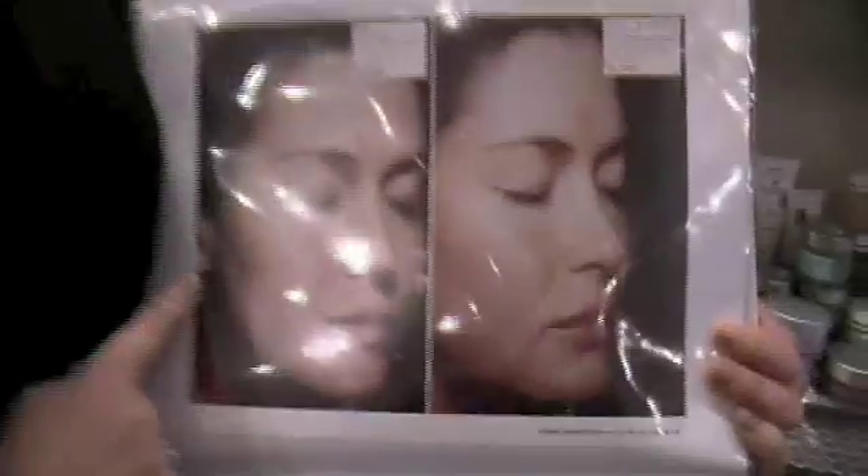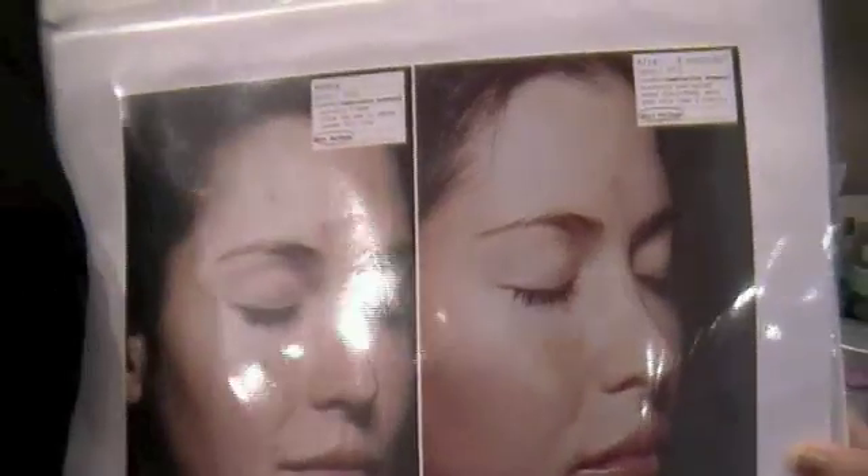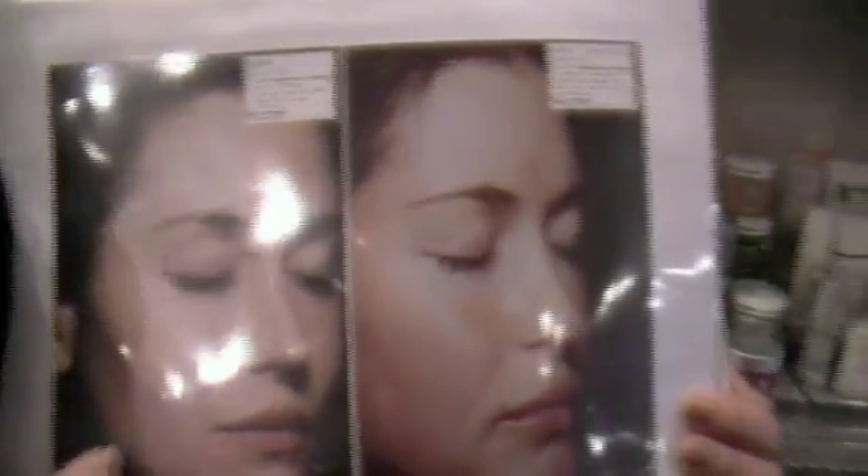Here we go — and here's acne. This is amazing. This is eight weeks, and you can see that this girl's skin is completely turned around.